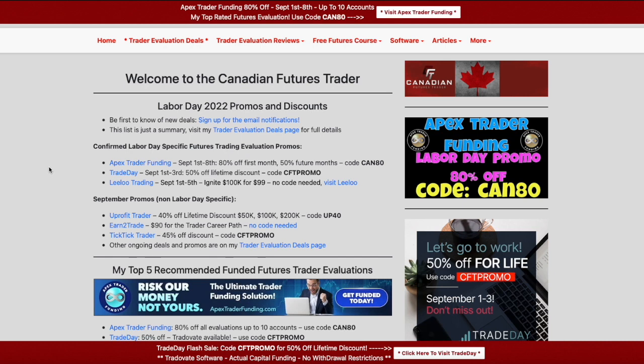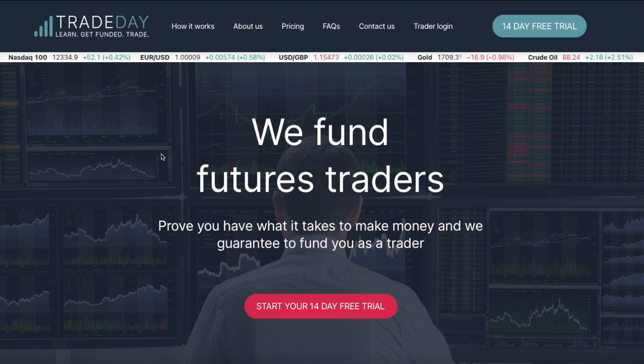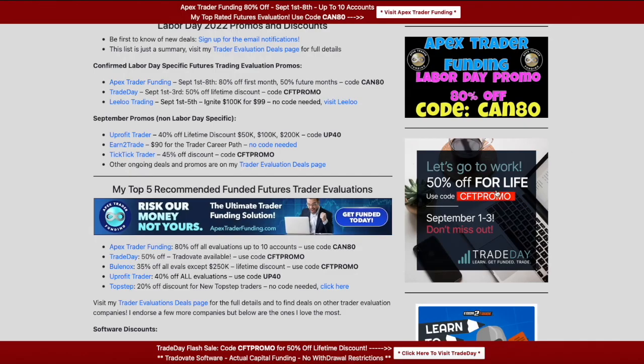So that's all for Apex: 80% off first month, 50% off future months, up to 10 accounts, code CAN80. Who's next on the list? TradeDay. Their sale ends tomorrow — they ran theirs from September 1st to September 3rd. I've done reviews of TradeDay and interviewed James and Steve, which is on my channel. They are exclusively using the CQG feed and Trade of 8, but they're actually looking at adding NinjaTrader — it's not quite available yet but they're working on it. The discount is 50% off lifetime using code CFTPROMO, and that ends at the end of day Saturday.